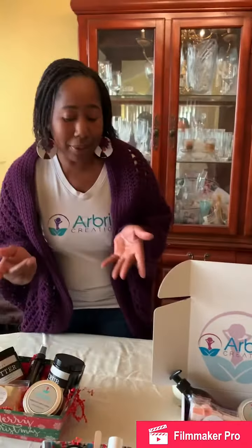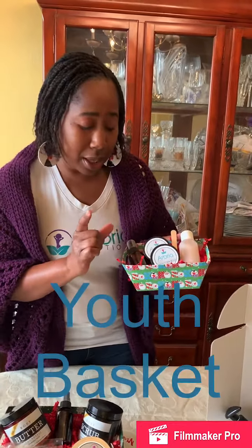Then for those of you who have teens in your life and want to get them something nice to treat themselves — it comes with a body spray, a body wash, a butter bar, and a scrub. They'll love this. Great gift.